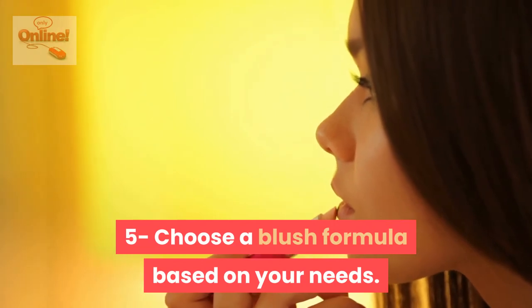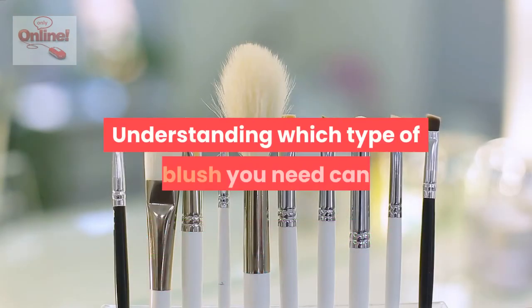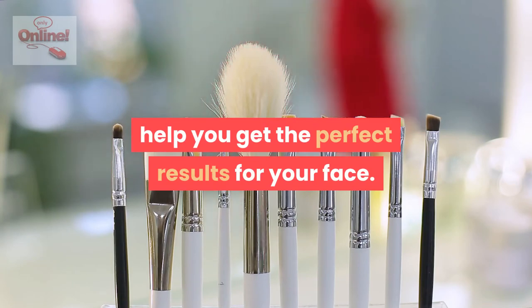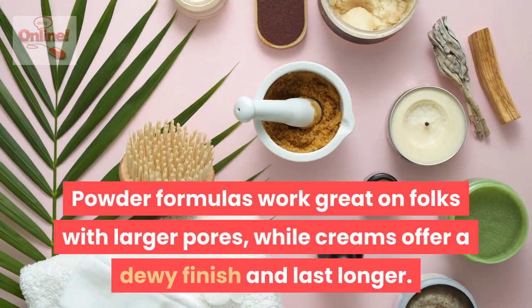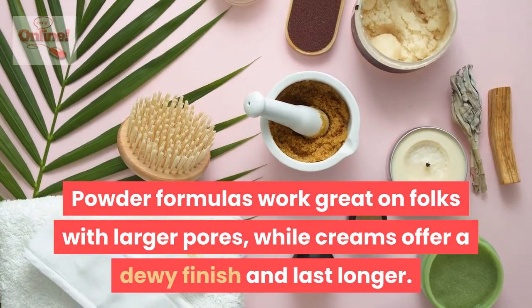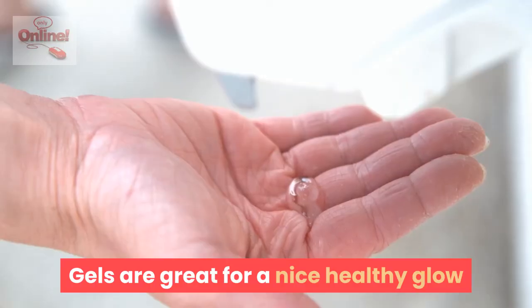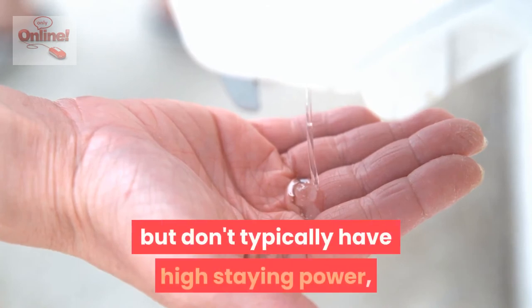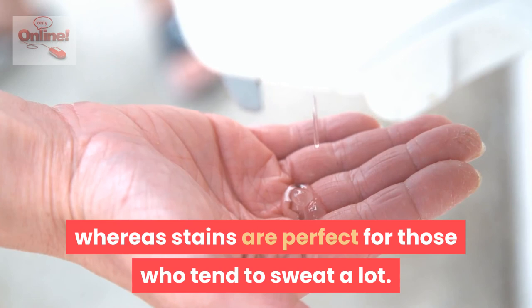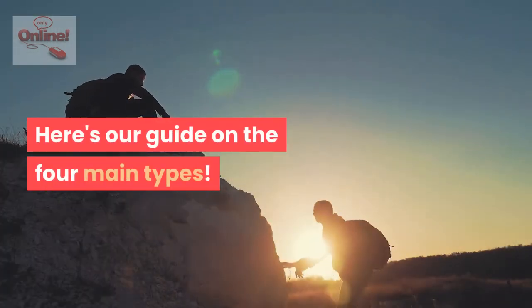Choose a blush formula based on your needs. Understanding which type of blush you need can help you get the perfect results for your face. Powder formulas work great on folks with larger pores, while creams offer a dewy finish and last longer. Gels are great for a nice healthy glow but don't typically have high staying power, whereas stains are perfect for those who tend to sweat a lot. Here's our guide on the four main types.